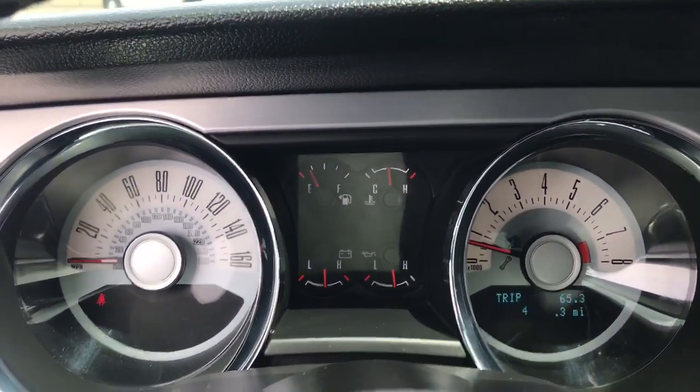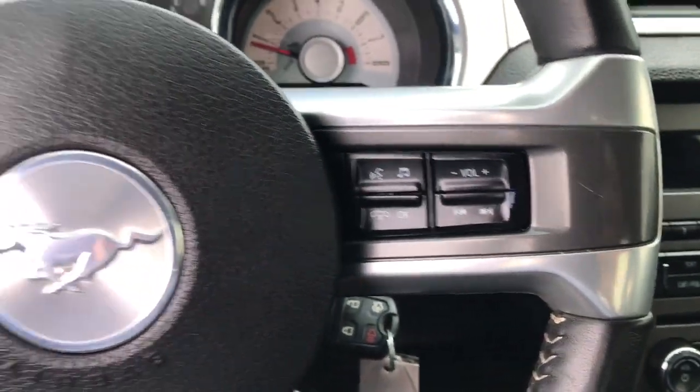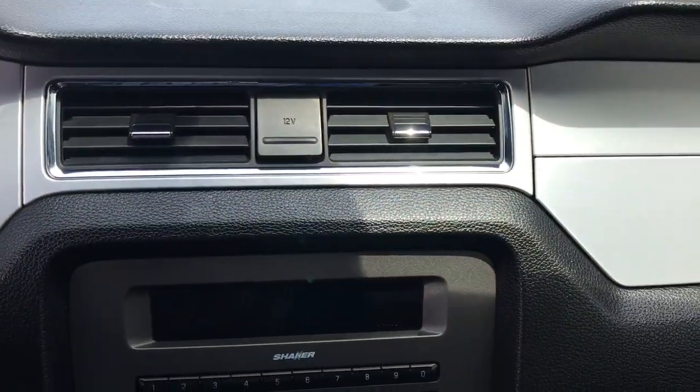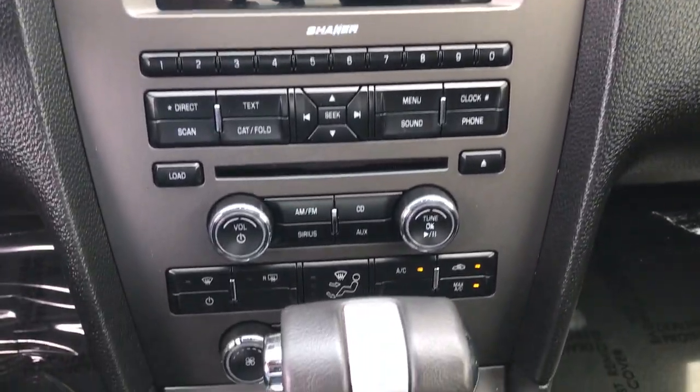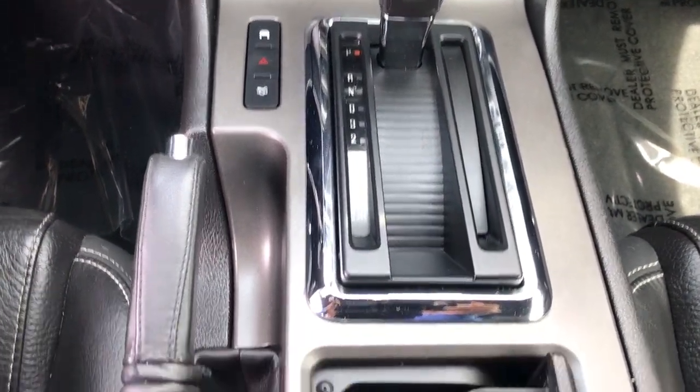These are just some of the great options this vehicle comes with: navigation system, keyless entry, premium sound system, satellite radio, aluminum wheels, power driver seat, Bluetooth connection, steering wheel audio controls, rear wheel drive, and stability control.